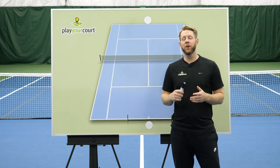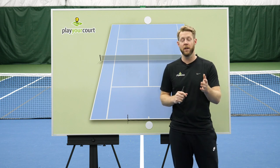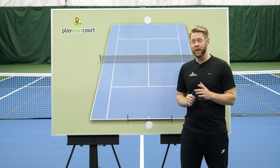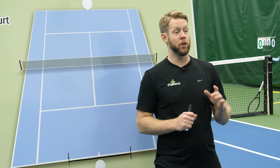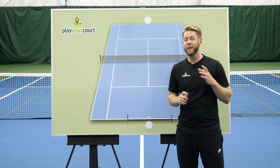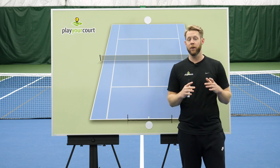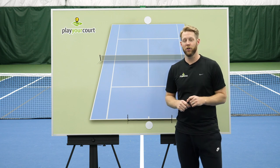All right guys, let's talk about how to beat these pesky pushers, and I'm going to give you the secret right out of the gate. The reason most rec players lose to pushers is because they're making mistakes by trying to play offense when they're in a defensive position. The reason we lose to pushers is we're trying to attack when we're actually on defense. So I want to give you some easy guidelines to understand when you're on offense and what to do, versus when you're on defense and how to respond and stay in the point.